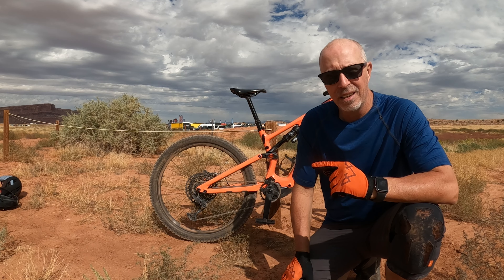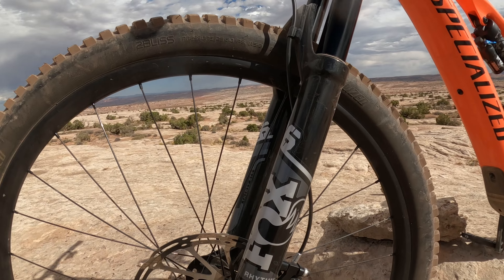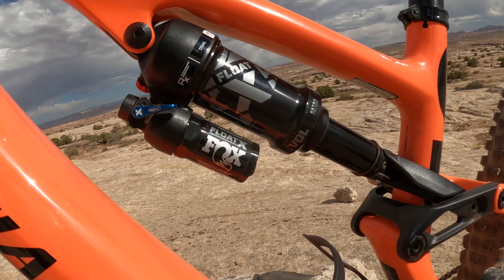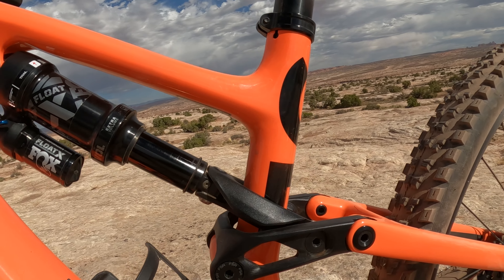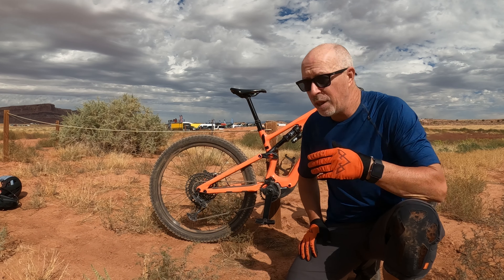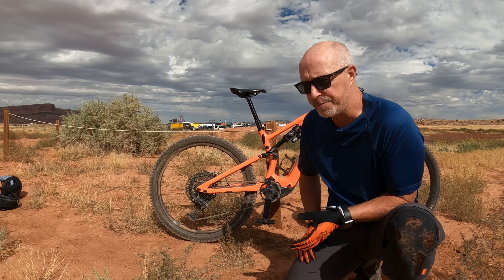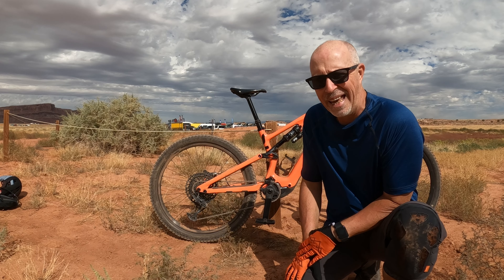This is a Specialized Levo SL. It has a 160 mil fork in the front and 150 mil shock in the rear. I'm on a medium — I'm 5'10" and it fits really, really well. I rode the same almost identical bike in Scotland and one of the things I like about this is you still kind of feel the ground on it.